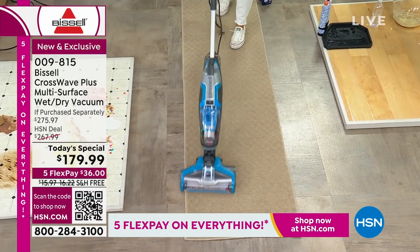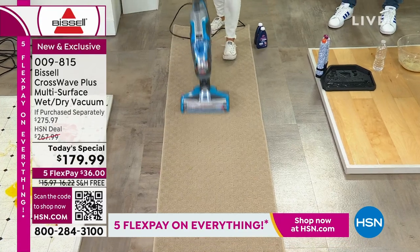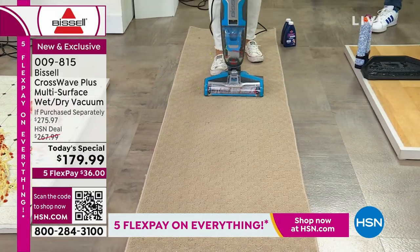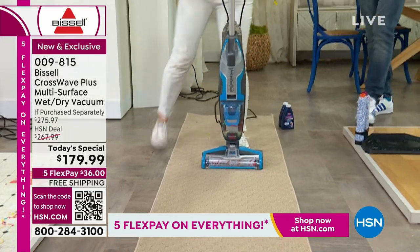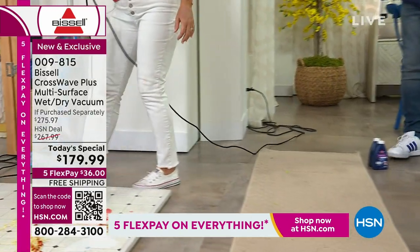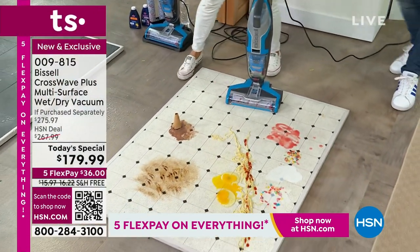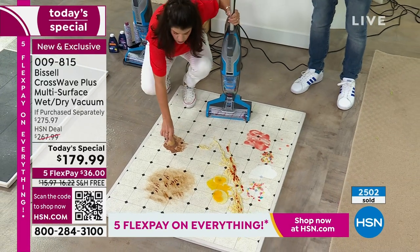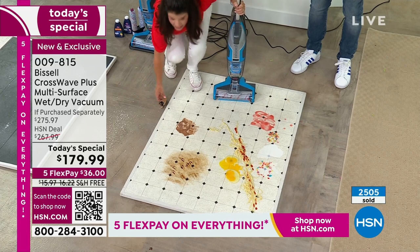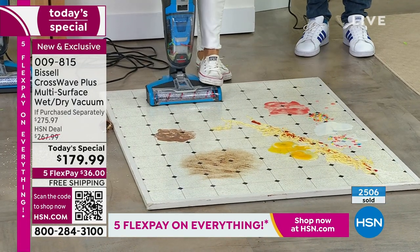It has changed the way we clean and you will never see this low a price on a CrossWave again. We just tackled hardwood and carpet — all that mess goes right in here. Imagine if you had those three messes — wood, hard floors, and carpets — you'd normally need different machines. But now we've got ice cream, eggs, and spaghetti. Watch what we're going to do right here — we go bigger!